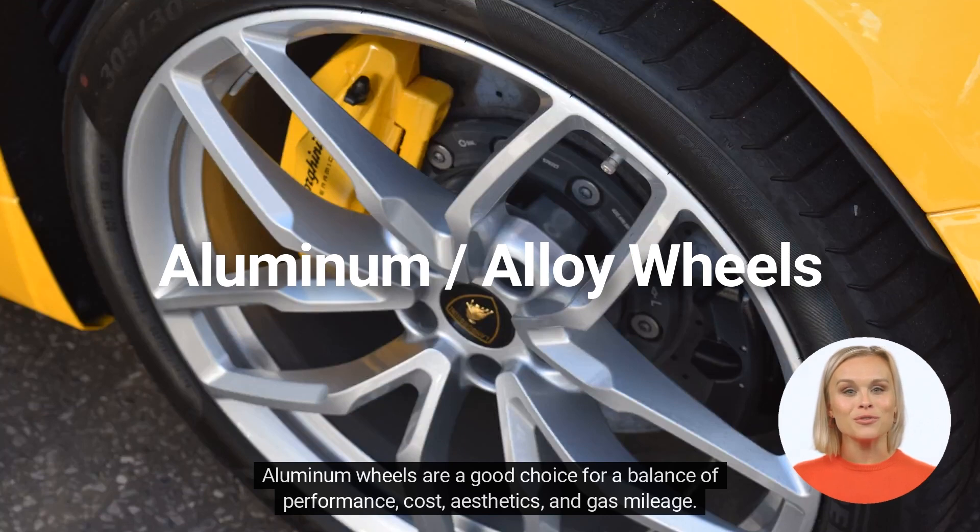Aluminum wheels are a good choice for a balance of performance, cost, aesthetics, and gas mileage.